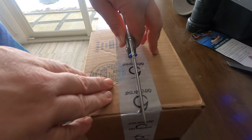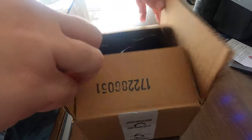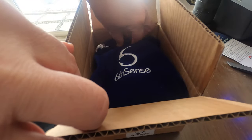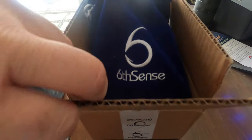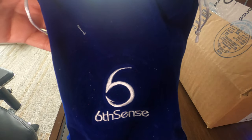Looks like they're keeping with last month's change by going with a blue velvet bag this month — a nice bag. It's nice to get something besides the standard black bag every once in a while.